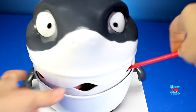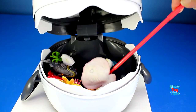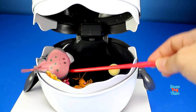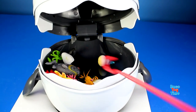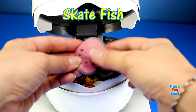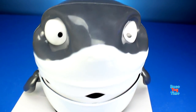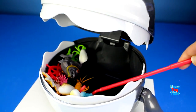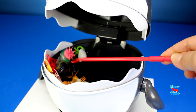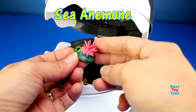Oops, we got nothing. We have a skate fish. We have a sea anemone.